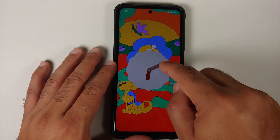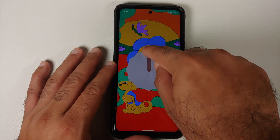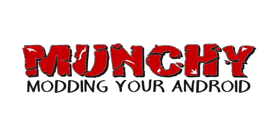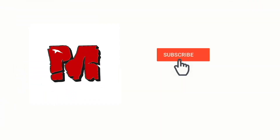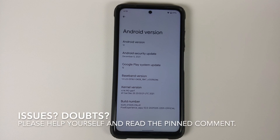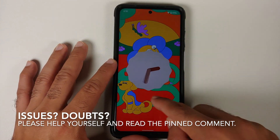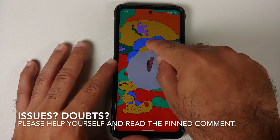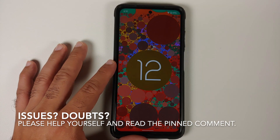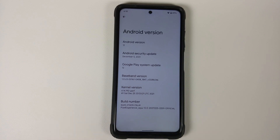First look at Pixel Experience stable based on Android 12 running on the Xiaomi Poco X3 Pro. In this video we're going to have our first look at the official build of Pixel Experience stable based on Android 12 running on the Poco X3 Pro.